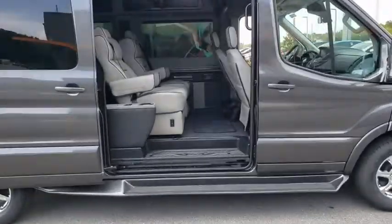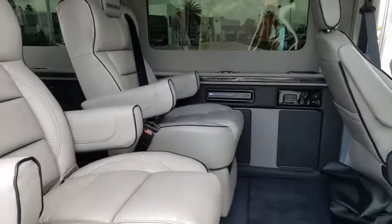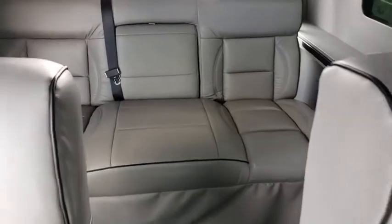Backup camera, anti-lock braking system, traction control, stability control, keyless entry, power steering, adjustable steering wheel, four-wheel disc brakes, AM FM stereo radio.